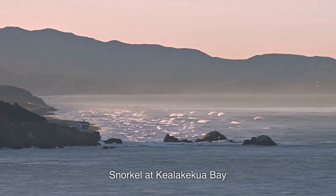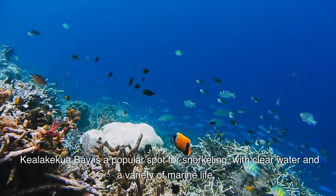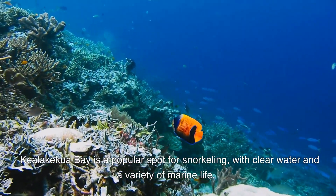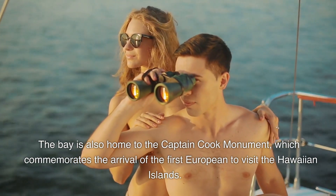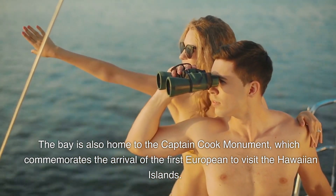9. Snorkel at Kealakekua Bay. Kealakekua Bay is a popular spot for snorkeling, with clear water and a variety of marine life. The bay is also home to the Captain Cook Monument, which commemorates the arrival of the first European to visit the Hawaiian Islands.